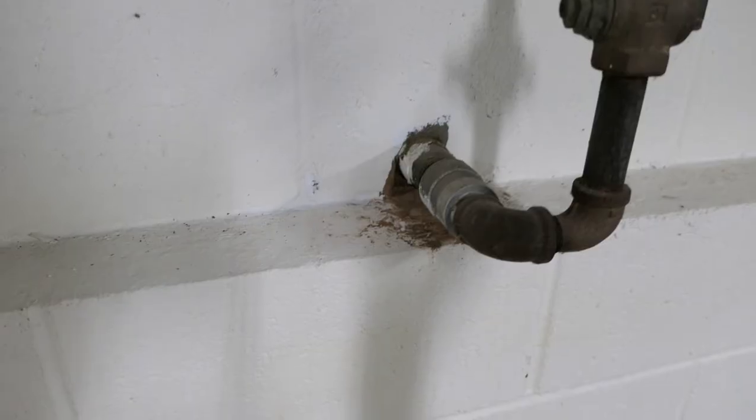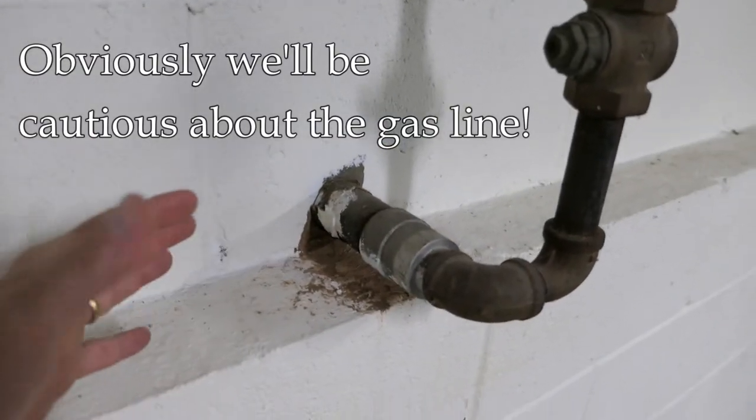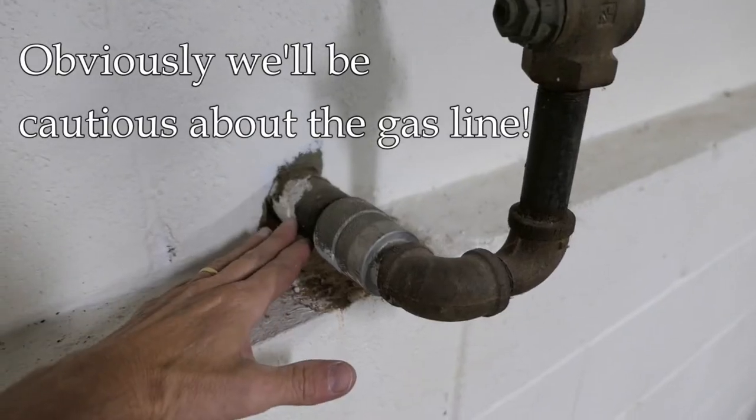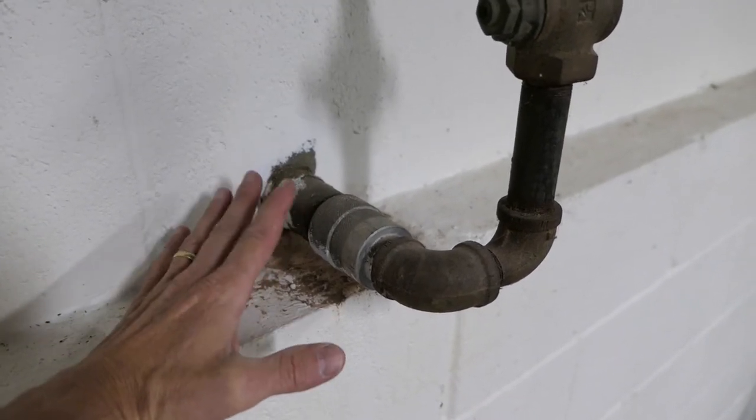Now I want to caution you — obviously we don't want to use machinery, we don't want to use picks or anything like that near this gas line. But if we dig carefully with a shovel by hand, we'll be okay.